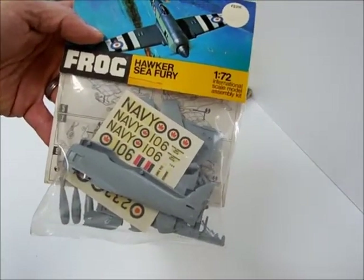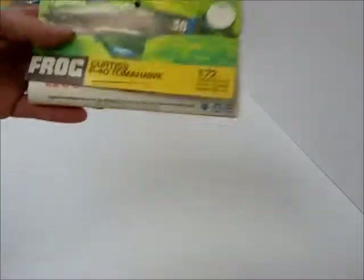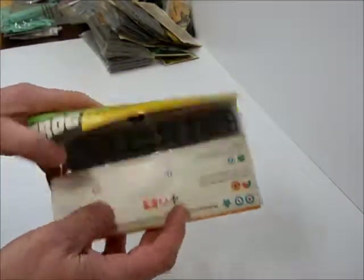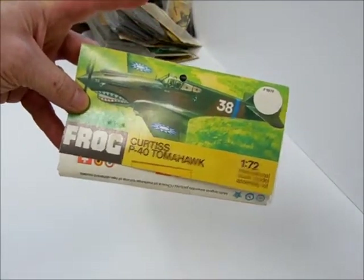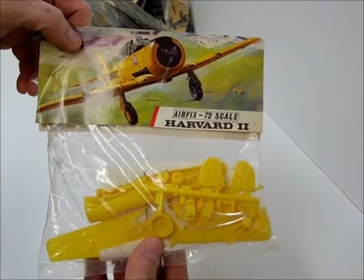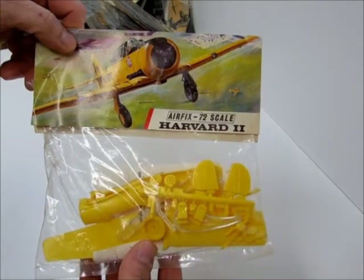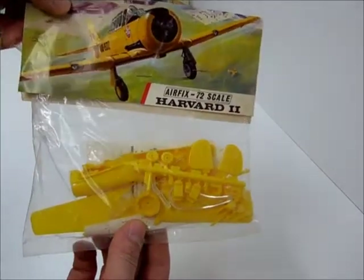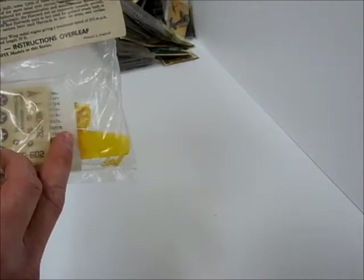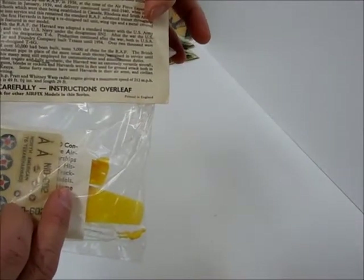Hawker Sea Fury — another one that was open but seems to be complete. P-40, Harvard — that's what Jan Heyer would call it; Tom McDawg would call it the Texan. No dates, made in England.